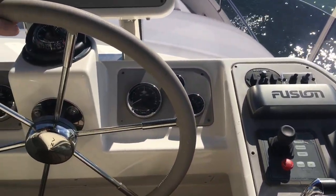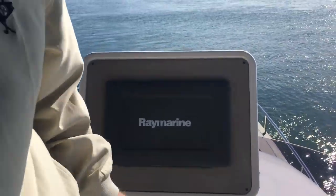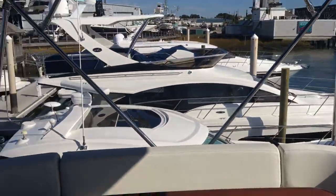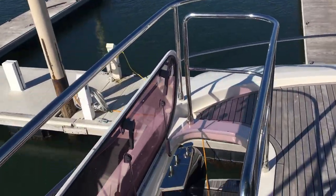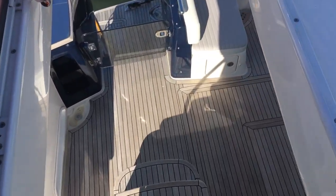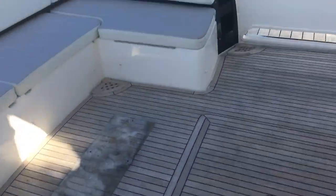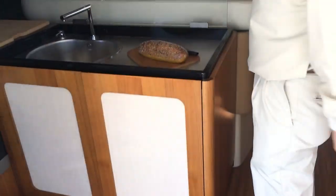This particular boat does have the Seakeeper option, which is a gyro stabilizer — an incredibly popular feature. The majority of people that get a boat this size range opt to get that option. You have your bimini up top and you have a belt back here, keeping it traditional with the belt.